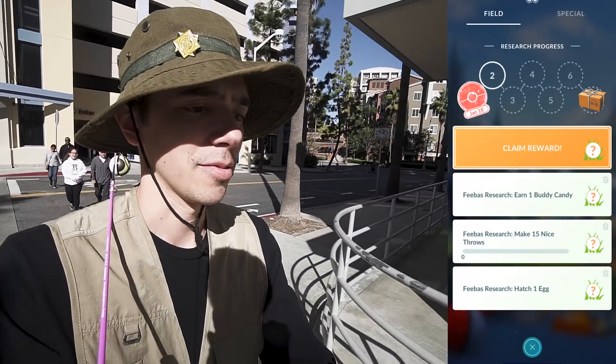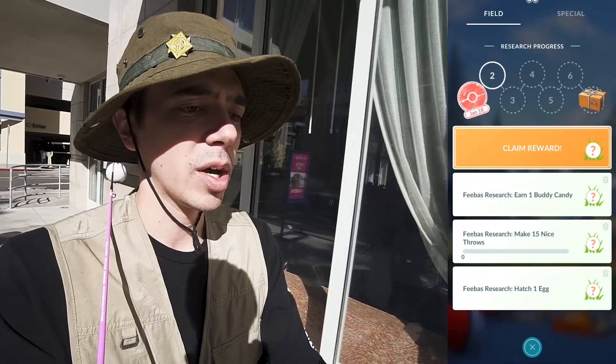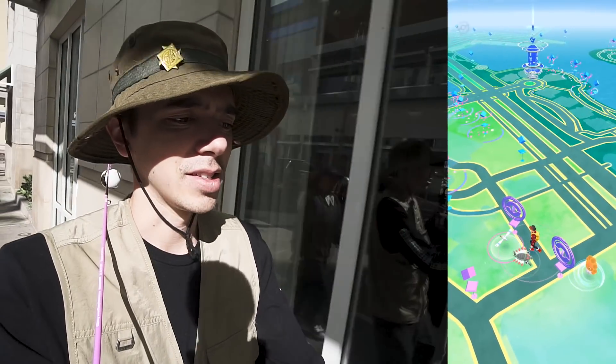Hatch one egg - I do have eggs about to hatch actually, point one, point oh six. Goodbye buddy candy for now. Maybe I can get two hatching eggs at once, that would be ideal. Ten great throws - well, here we go, let's get started.